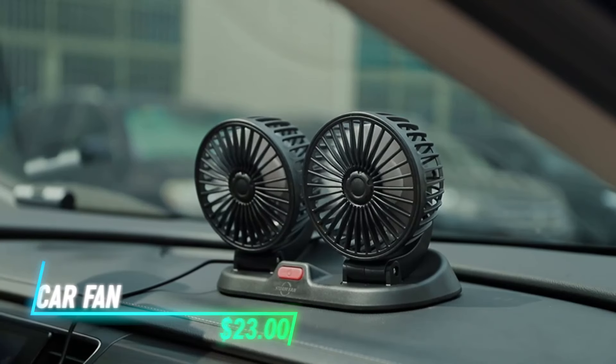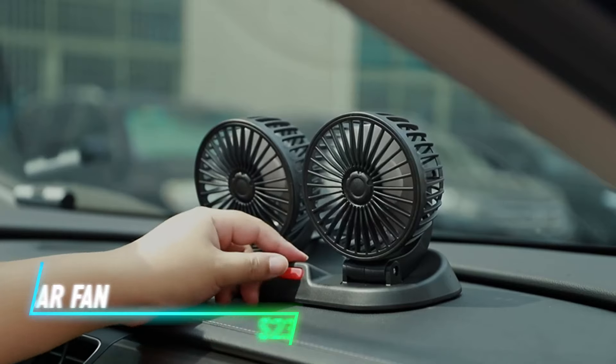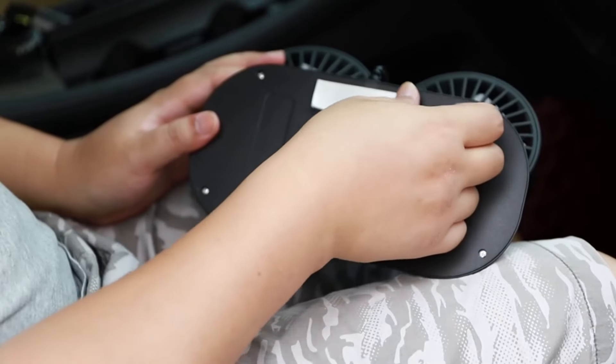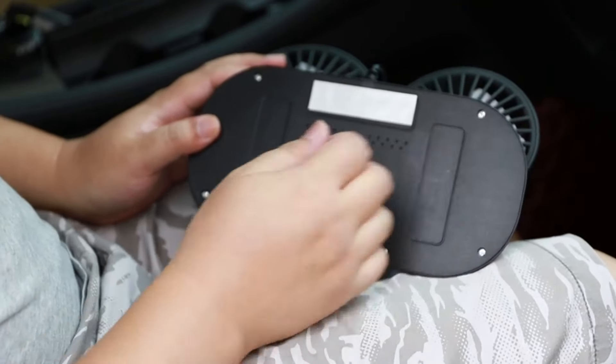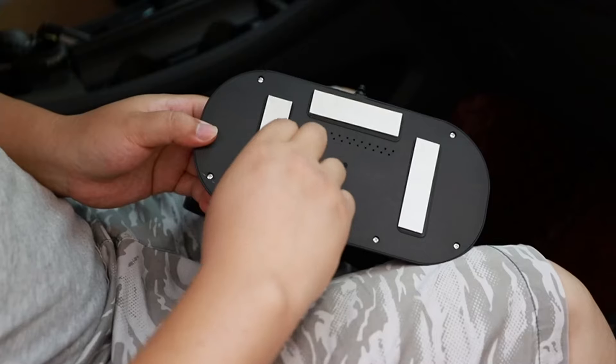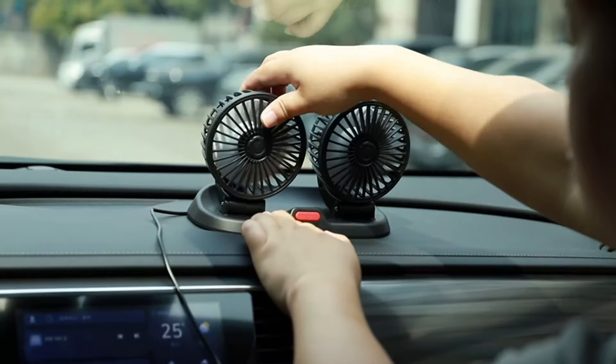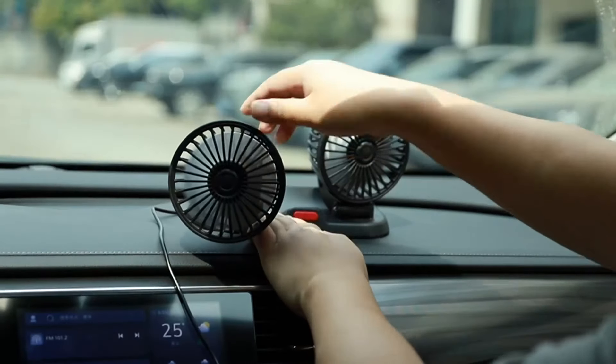This is a car fan that helps keep you cool during hot summer drives. With a strong airflow and a brushless motor, it delivers a refreshing breeze without the annoying noise. The fan is USB-powered, making it easy to connect to various devices like car chargers and power banks. Its dual-head design lets you adjust the airflow in any direction, so everyone can enjoy the comfort.